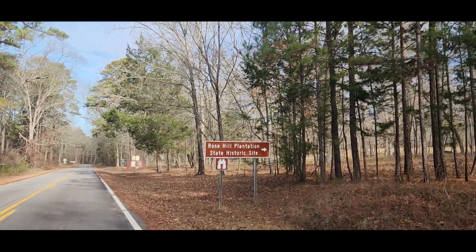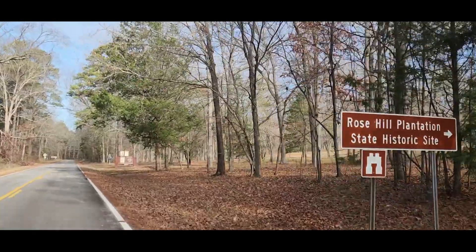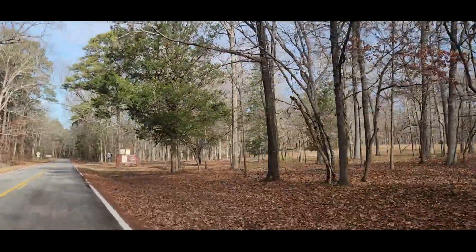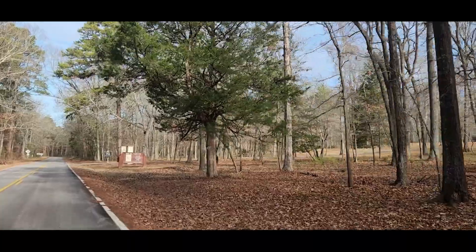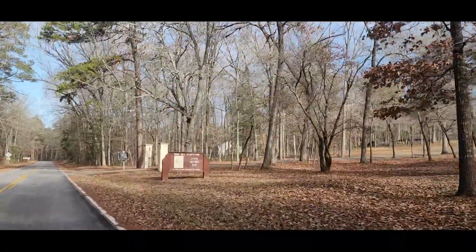In Union, South Carolina sits a beautiful house, which stands as a testament to South Carolina's not-so-beautiful past. Welcome to Rose Hill Plantation, saved partially because of its owner's legacy as the Secessionist Governor.